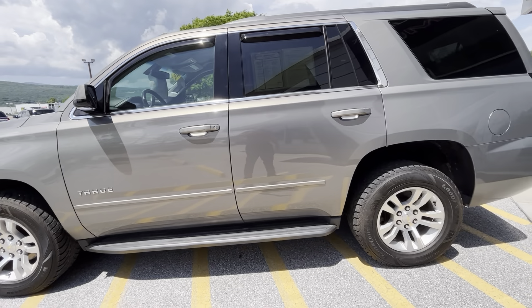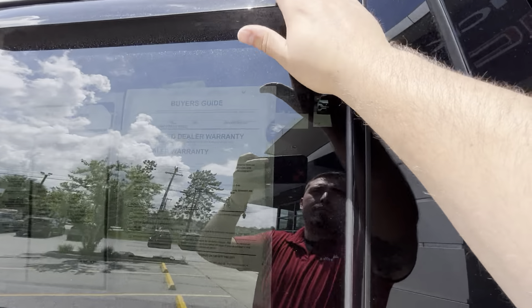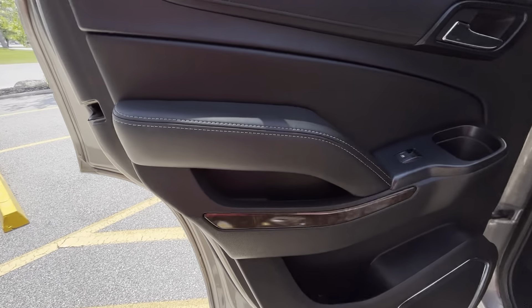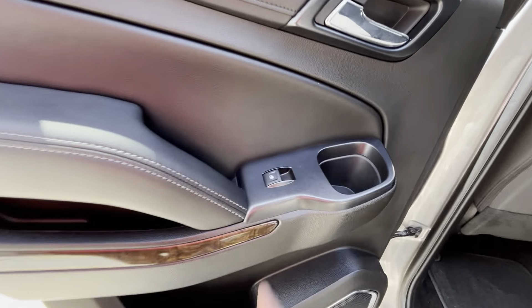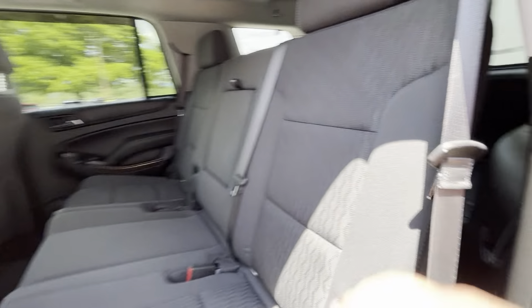I do like how they have the running boards and assist steps that come up the full length of the side. You also have chrome-accented trim around your windows as well as rain guards. On your door here you have nice leather interior with gray stitching, power windows, and that nice imitation hardwood paneling with a chrome-accented door handle.